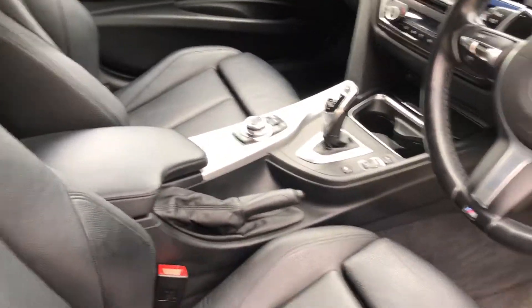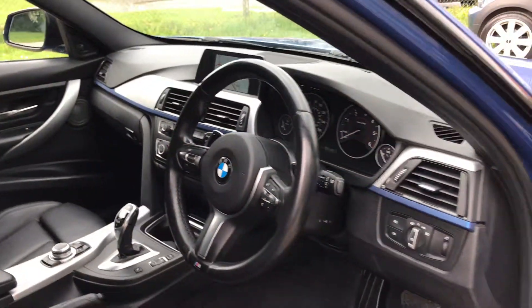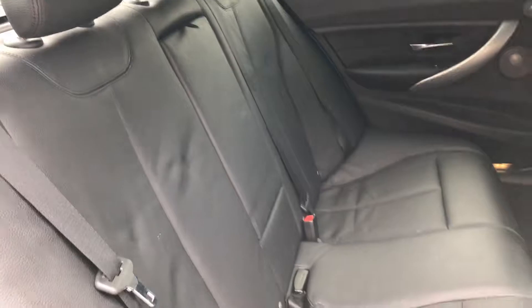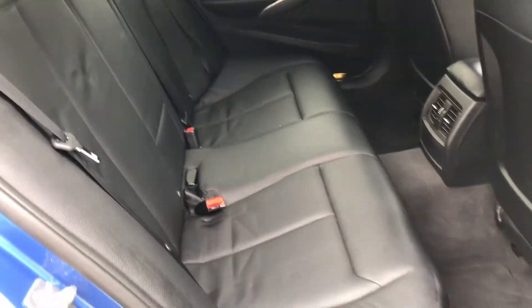It's a fabulous specification car. The rear seats are also in really lovely condition.